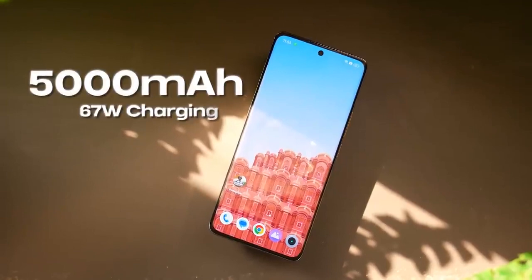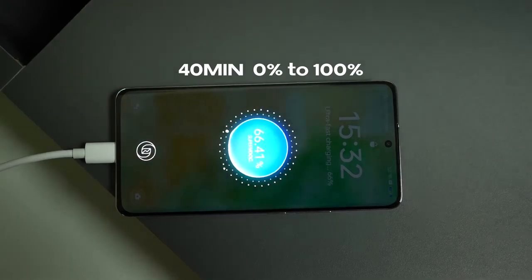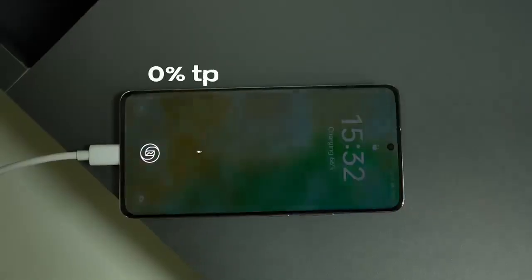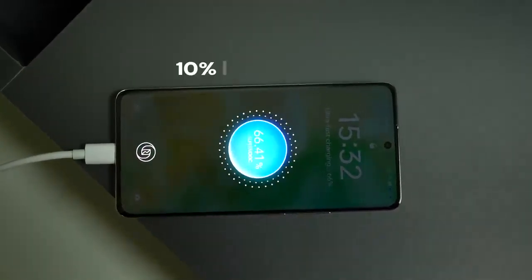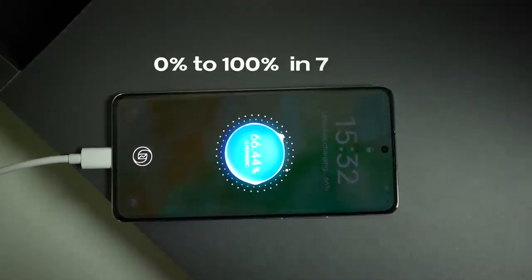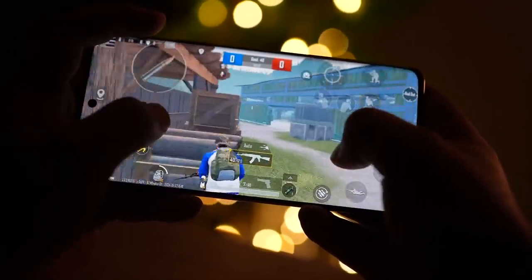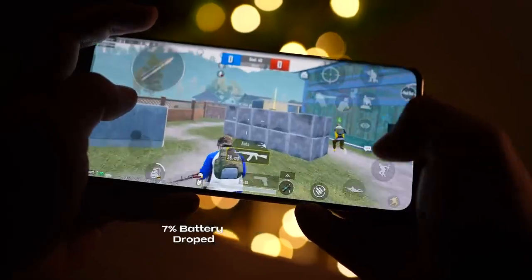There is a 5000mAh battery with SuperVOOC fast charging. Realme claims 0-100% in 40 minutes, but in our test: 0-10% in 2 minutes, 10-50% in 11 minutes, 50-100% in 31 minutes, and full 0-100% in 53 minutes — still very fast charging. In the battery drain test, 30 minutes of gaming resulted in only a 7% battery drop, so you can game continuously for a long time.